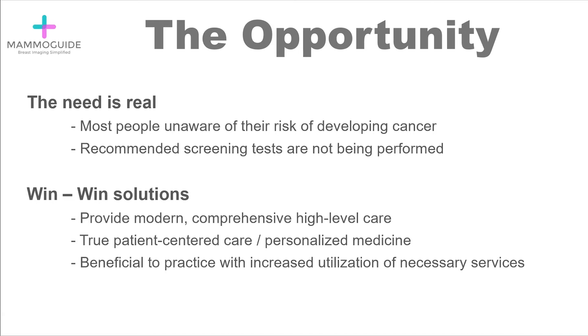You can provide modern, comprehensive, high-level care by incorporating genetics and risk assessment into your practice. This is true patient-centered care or personalized medicine, where a patient will have a specific test based on their risk profile. This is also incredibly beneficial to the practice, with increased utilization of necessary services, leading to increased revenue and profitability.